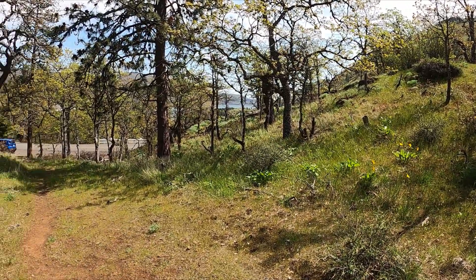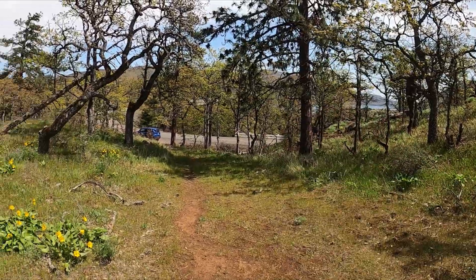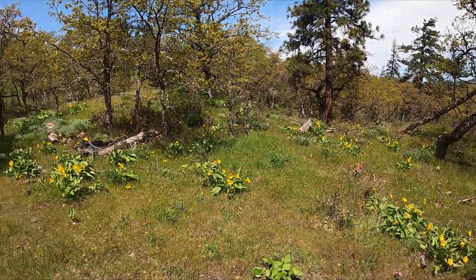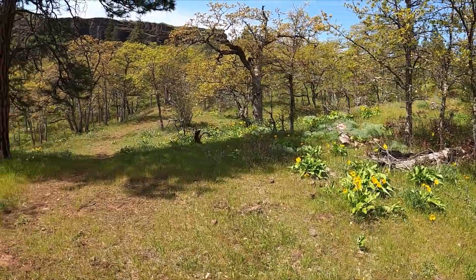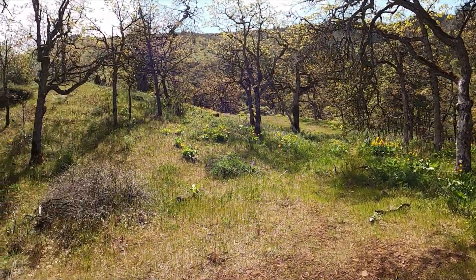I'm on Old Highway 30, looking over the Columbia River Gorge down there, and I'll get a better view from up above. I used to live here when I was a kid. In this video I'm going to show you wildflowers that grow in the spring.